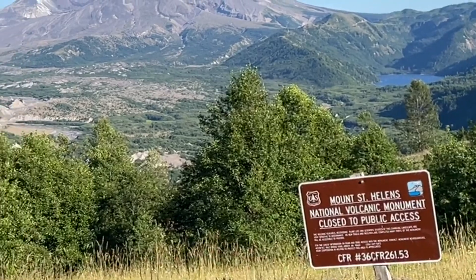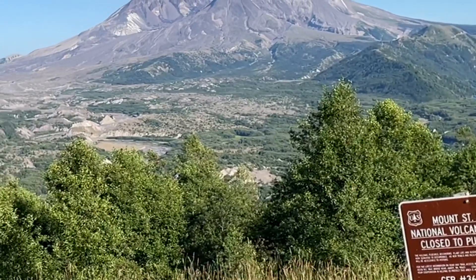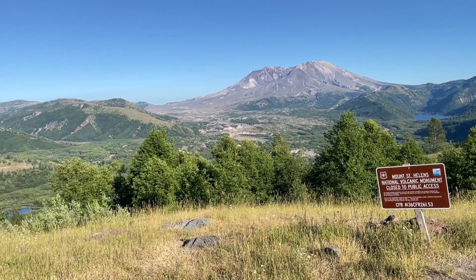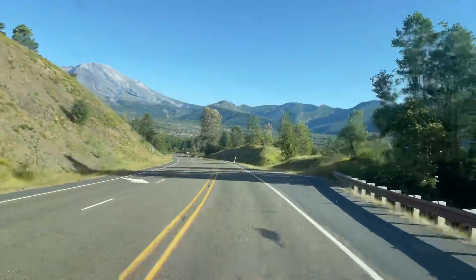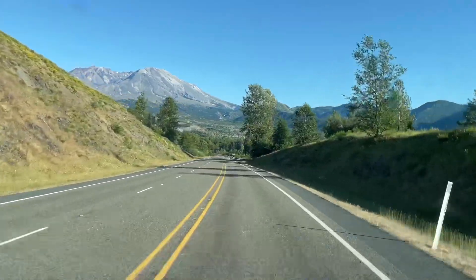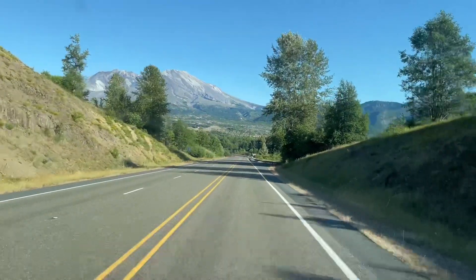And now, since people are even more destructive than the volcanoes, the federal government says stay out. So, like good citizens, we should stay in the car and drive towards the volcano, watching it grow larger as we get closer.